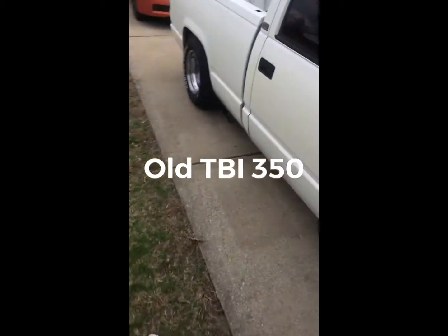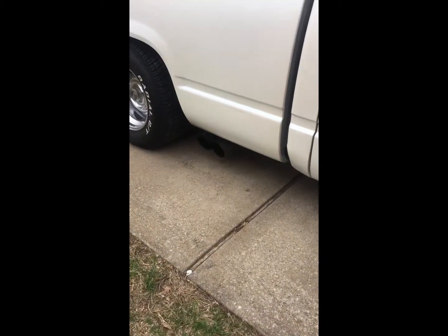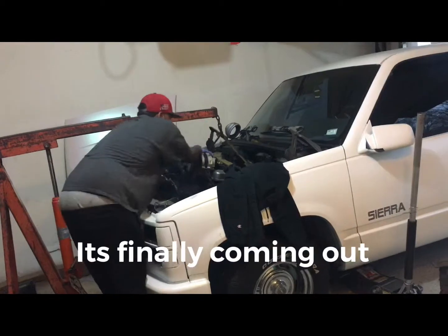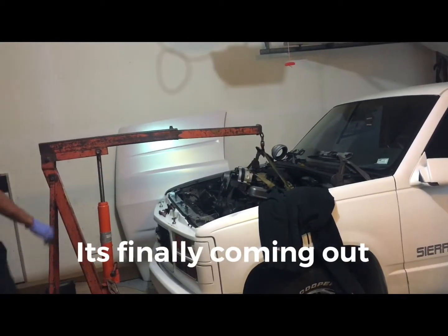Dropping a 6.2 in it. I'll show y'all on the next video what it looks like now. This is just showing you the process of it coming out. Let's check out the next video.